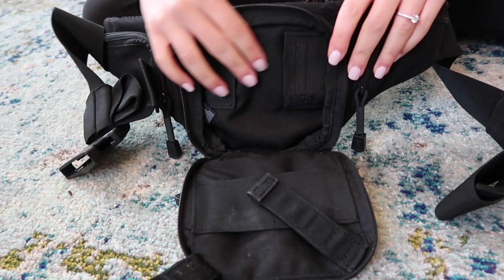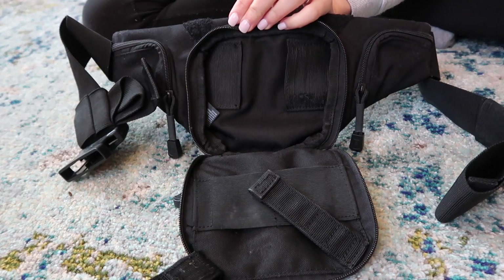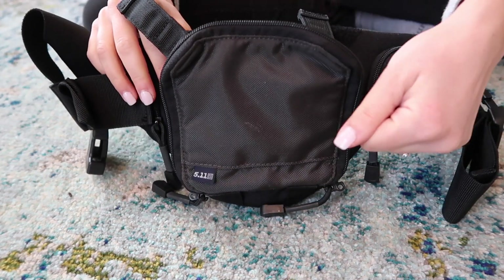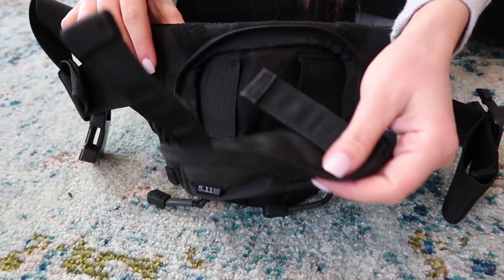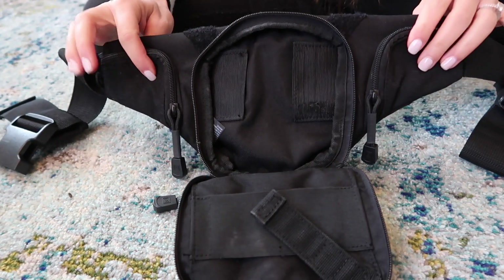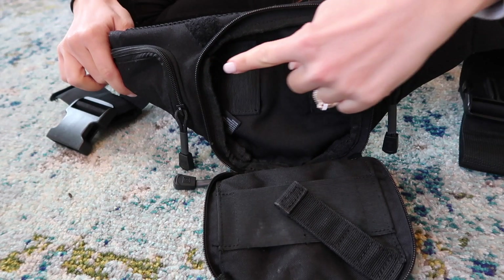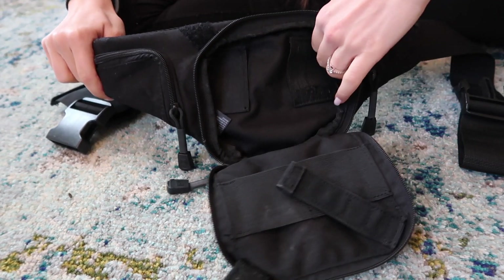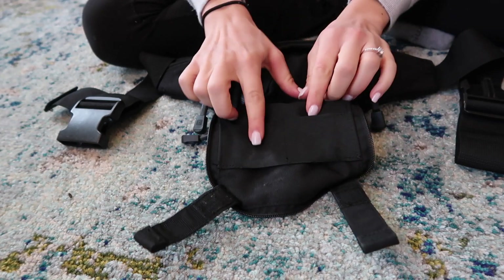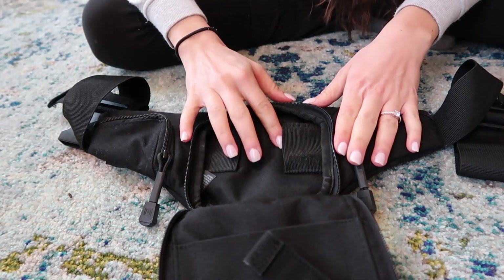This is a great holster to just throw on and go. If you open it up, this is where your gun goes — it has two elastic straps and you can orient the gun either way depending on your draw. It also has two tabs attached to the flap; depending on how you want to open it, you leave one tab out. I usually leave the right one out. There are also two little pockets on the sides where you can put a knife or chapstick, and there are elastic bands inside on both sides where you can put an extra magazine.